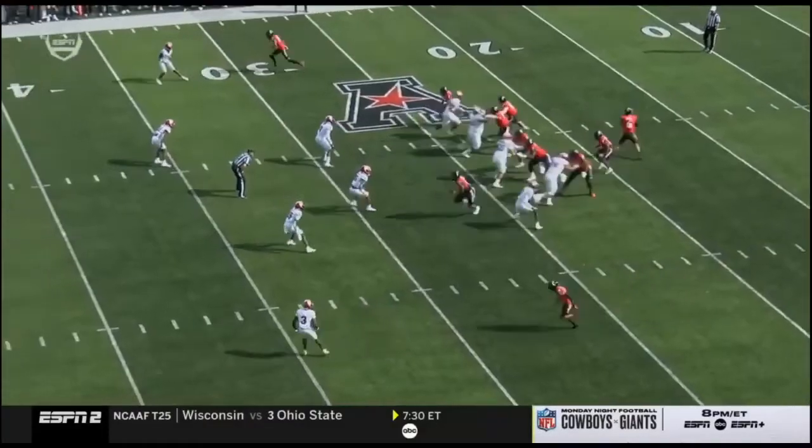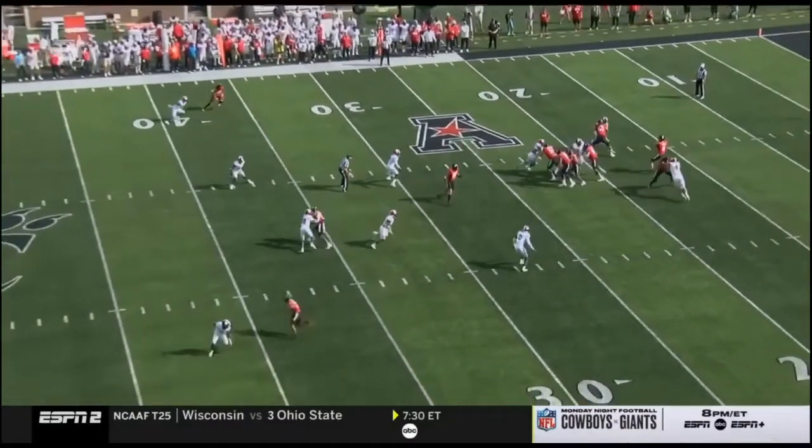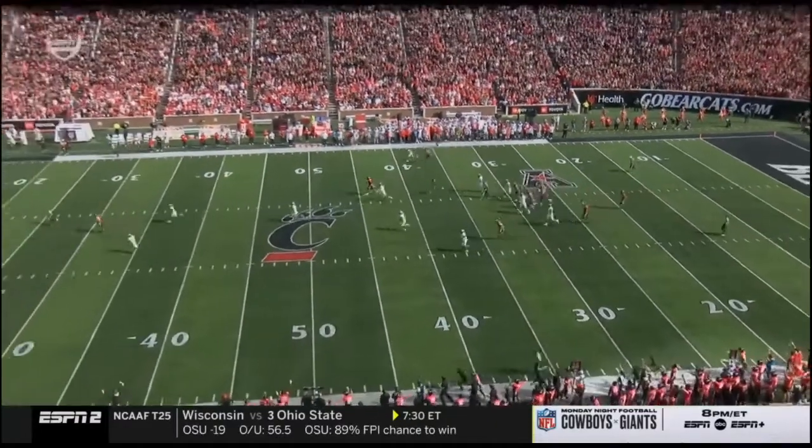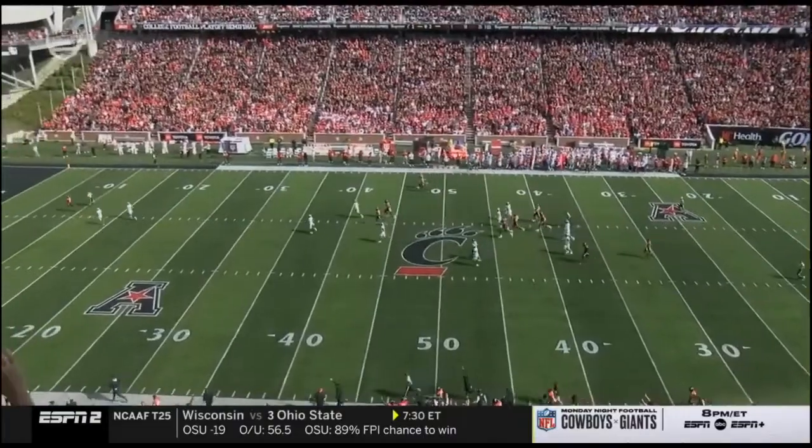That'll give the home crowd something to cheer about. This is just a breakdown in coverage. Tywon Mullen at the bottom of the screen, number three, just gets turned around. There was no reason for him to go to the outside.